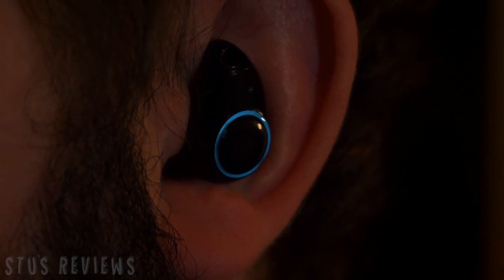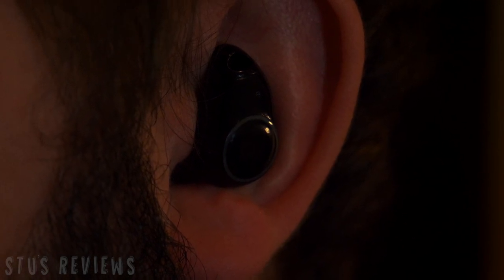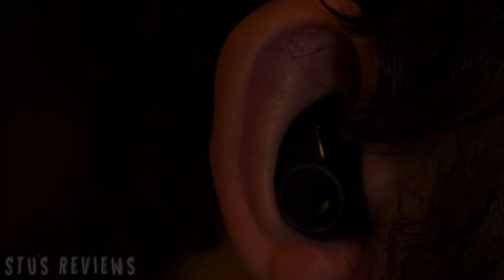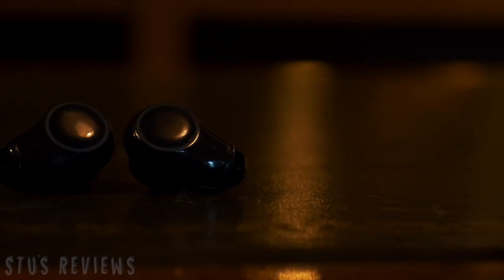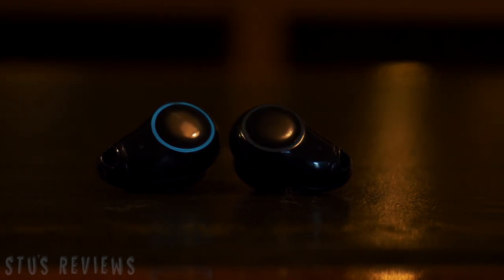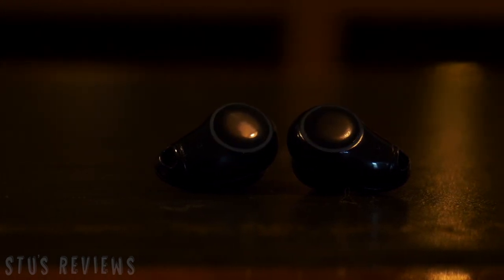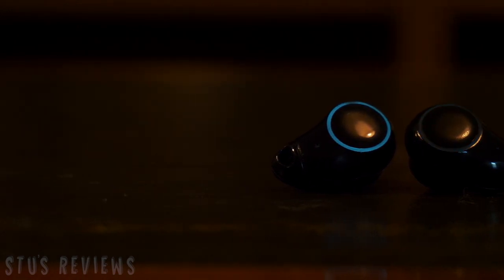They spring to life with a wicked electroluminescent ring that breathes like a demon when connected to your device. Seriously, this is cool and it looks reminiscent of something from Tron. This glowing ring makes these headphones look incredible and possibly makes them one of the coolest headphones I have ever seen.